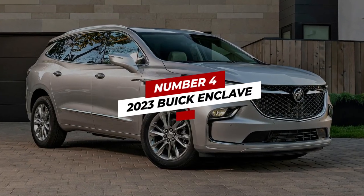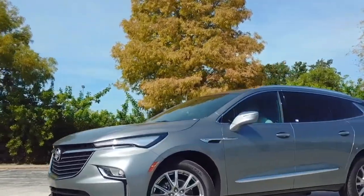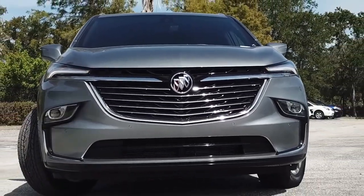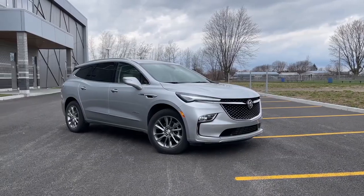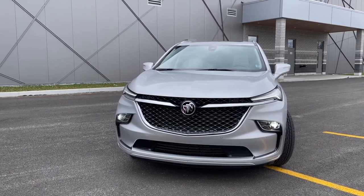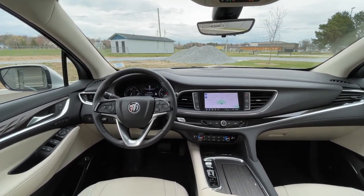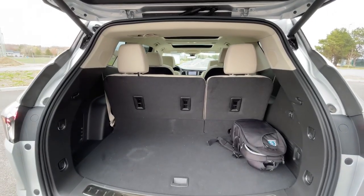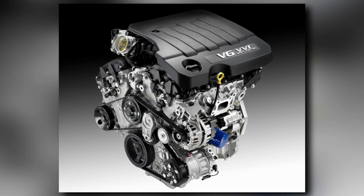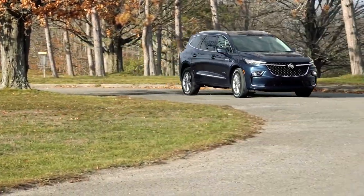Number 4: 2023 Buick Enclave. Yeah, we know what you're thinking — whenever the name Buick comes up, the picture of your grandpa and grandma carrying your dad and his siblings in their old Buick comes to mind. But we promise you, you can recreate that scene with a Buick, not just the old one. The 2023 Buick Enclave comes with more modern features without losing the traditional passenger comfort that made the brand name popular amongst family-oriented people. It boasts an impressive cabin and cargo room, and you also get a standard V6 engine that delivers up to 300 horsepower and an incredibly smooth ride at all times.